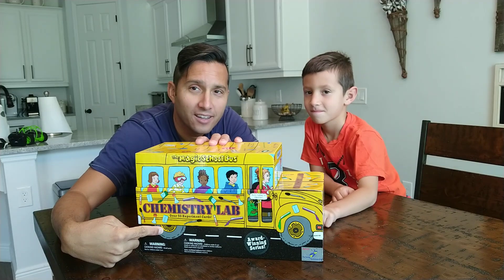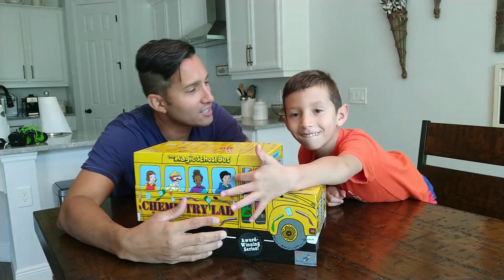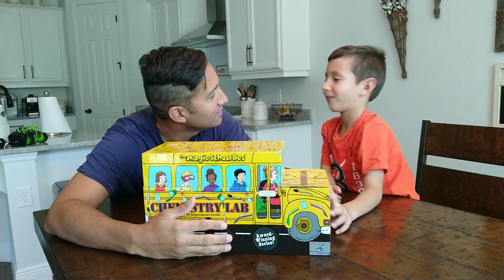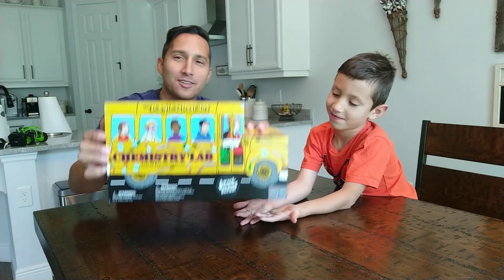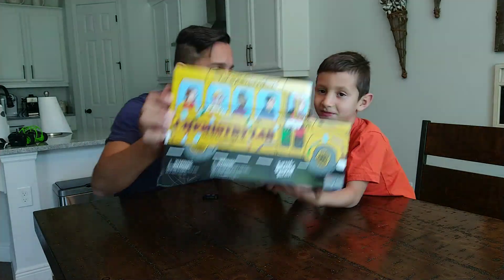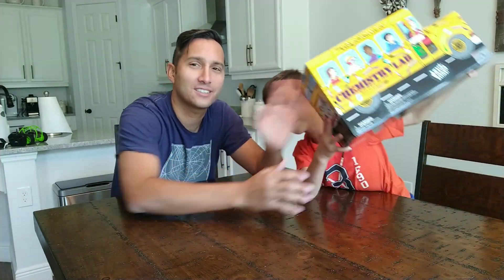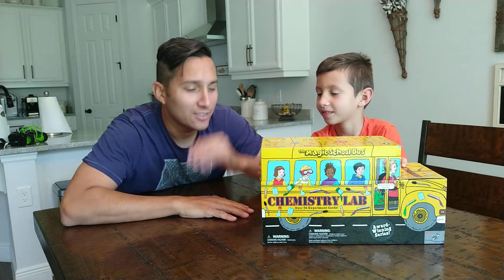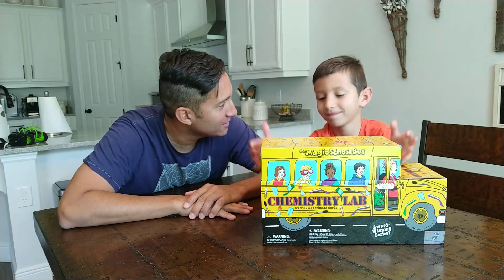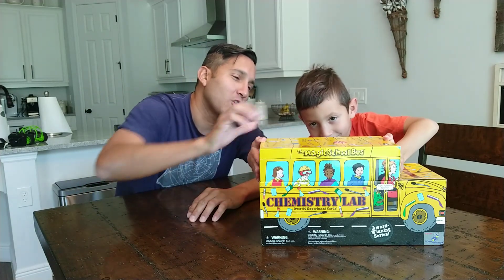Where are the wheels on the bus? Where are the kids in the bus? Can you sing it? "The wheels on the bus go round and round, round and round, round and round, the wheels on the bus go round and round, all through the town." Awesome! So are you excited about this? Yeah, it's pretty cool. Let's open up the box, Felix.